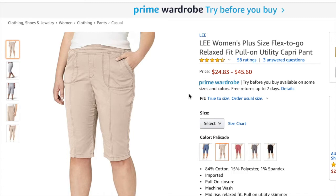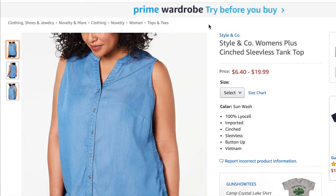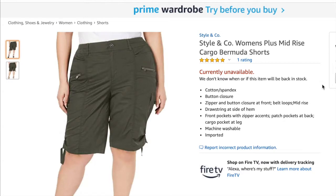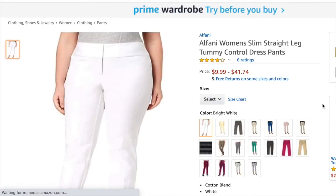Next was the Lee pull-on utility capris — I sold them for $23.58 and my profit was $8.76. Next was the Styling Code sleeveless tank top — I sold it for $16.98 and my profit was $3.29. Next was the Alfani hi-lo blouse — I sold it for $15.98 and my profit was $2.45. Next was the Styling Code Bermuda shorts in green — I sold it for $19.17 and my profit was $2.96.